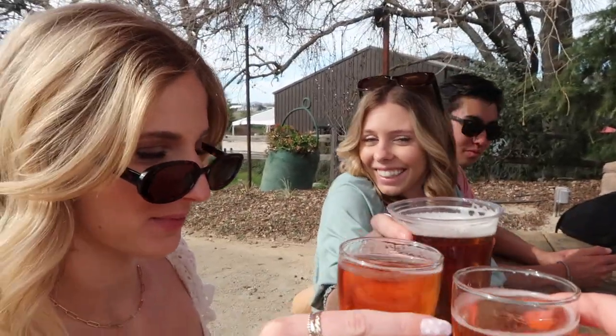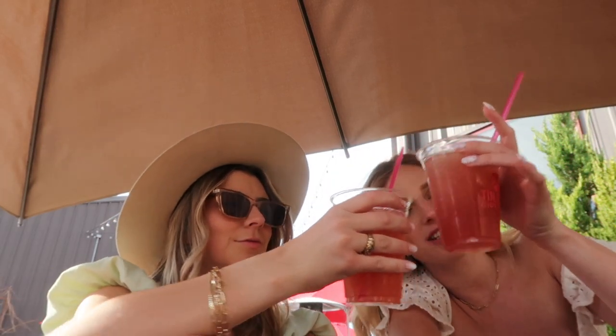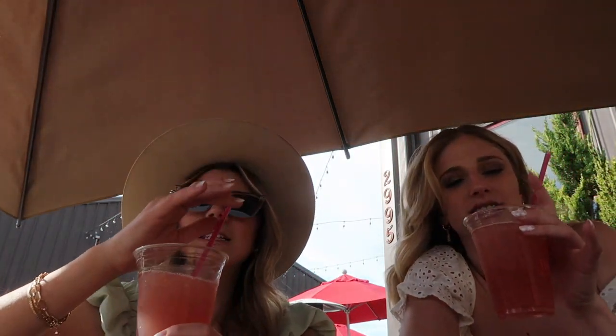Cheers! We have strawberry ales — seven out of ten. We also have cider slushies, so good, they are delicious — from Tin City.